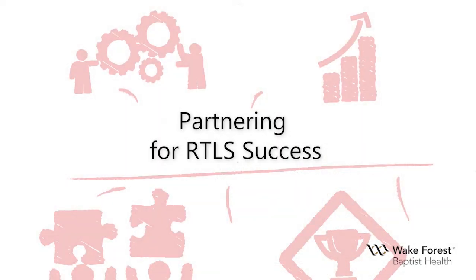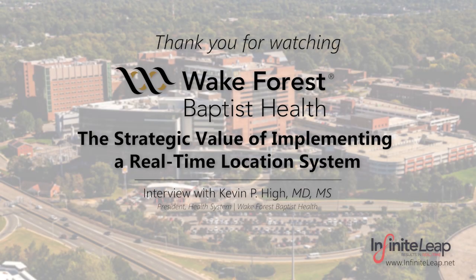All departments benefit from the RTLS system — it's not a one-off. The complexity of a medical center means everyone needs to be coordinated, and when all things are coordinated by knowing where patients, equipment, and critical resources are at all times, it helps everyone in the organization. The RTLS system has changed the way the hospital operates in a large number of ways, with effects in security, transport, environmental services, nursing, and patient safety. Infinite Leap has been a very good partner for us, and we've seen tremendous benefit both economically and culturally to our system.